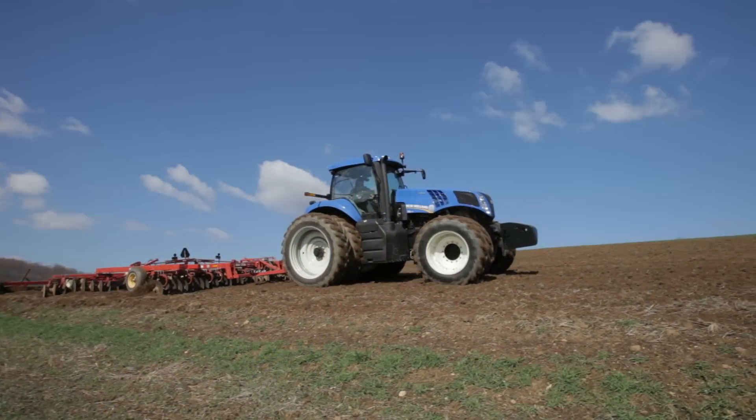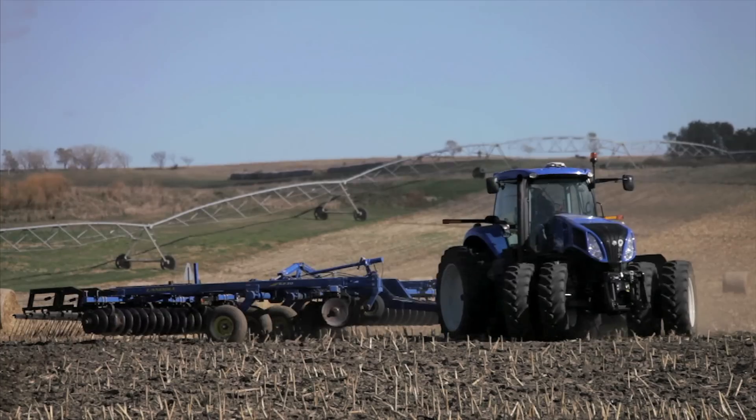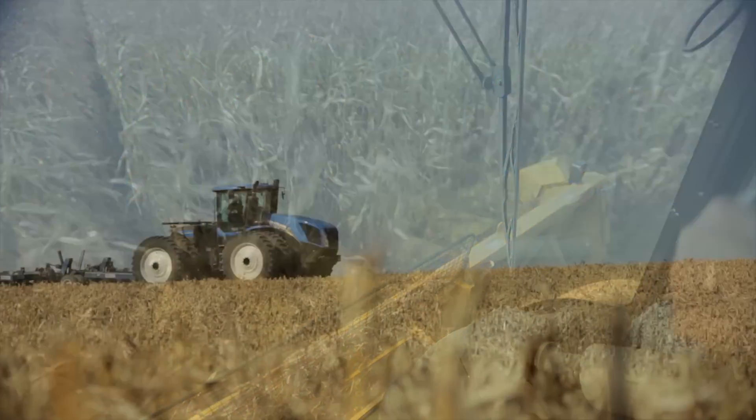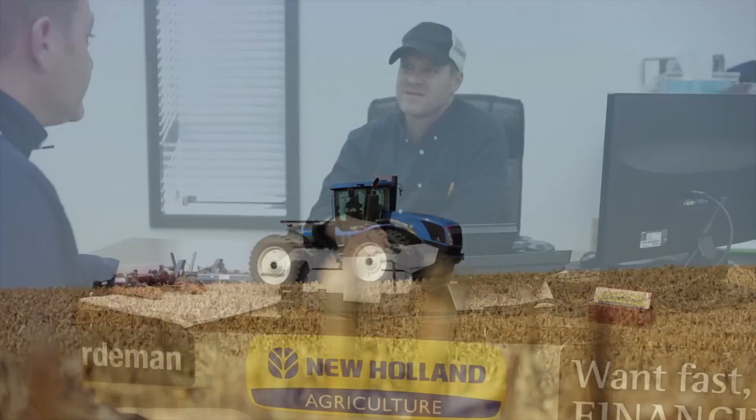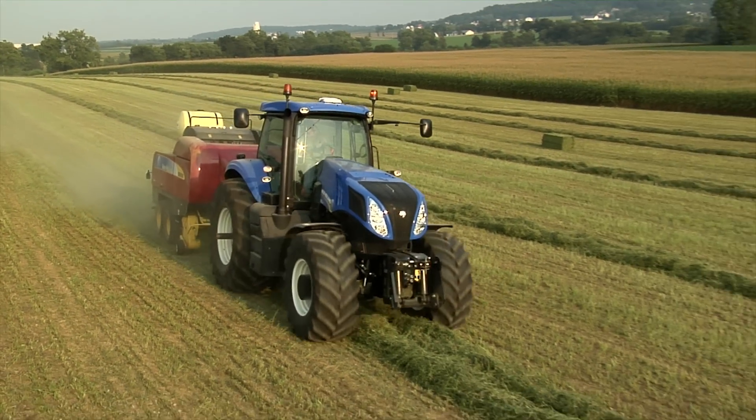New Holland tractors and combines are recognized industry leaders in comfort, productivity, reliability and efficiency. The same peace of mind is built into every New Holland certified pre-owned combine or tractor. Smart just got even smarter.